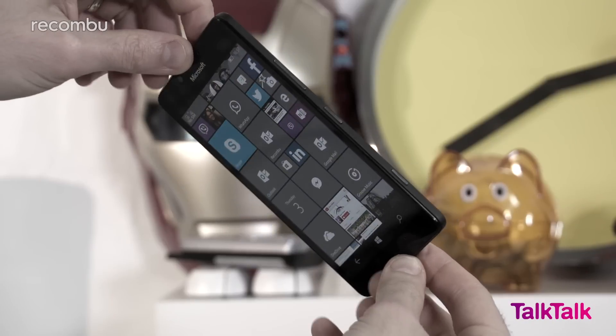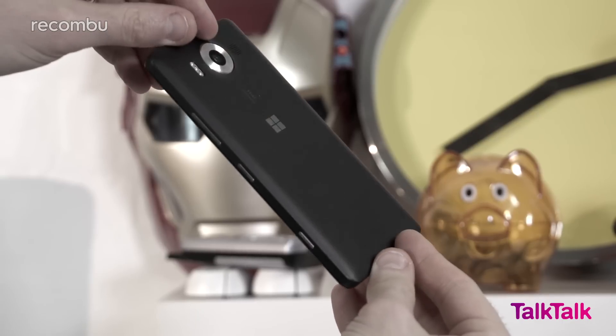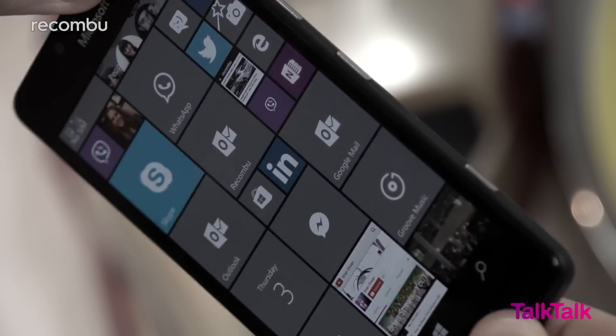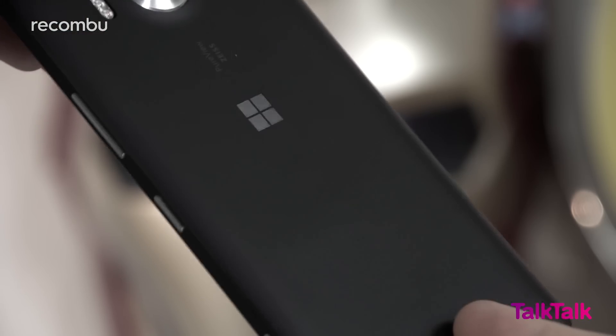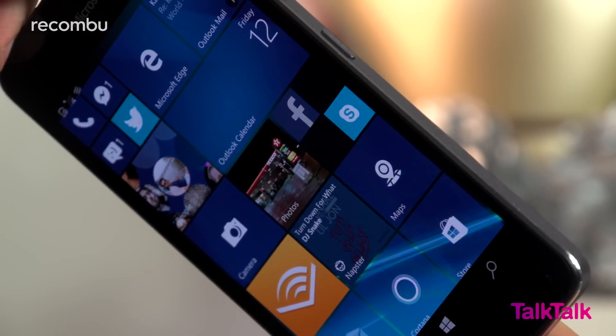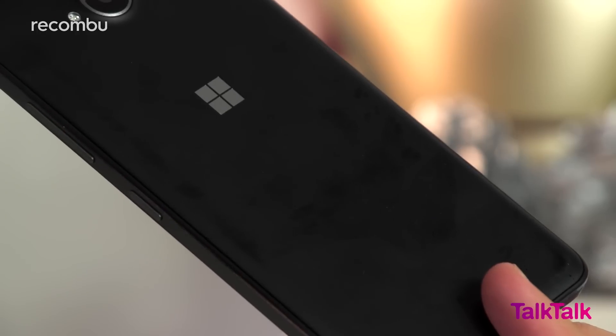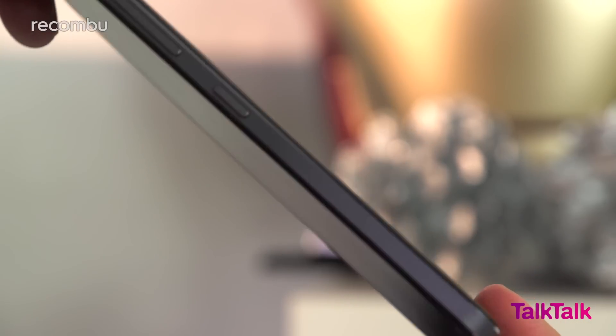One of the few criticisms levelled at the Lumia 950's hardware was the cheap-looking plastic frame, but Microsoft has paid attention and thankfully levelled things up for the Lumia 650. This is the first affordable Microsoft Mobile to feature metallic edging, which adds a touch of class and helps the phone feel reassuringly rugged.